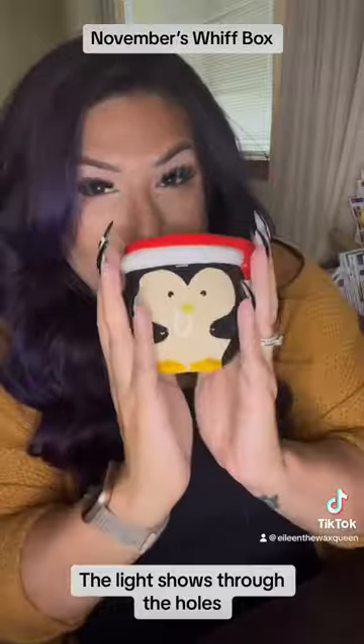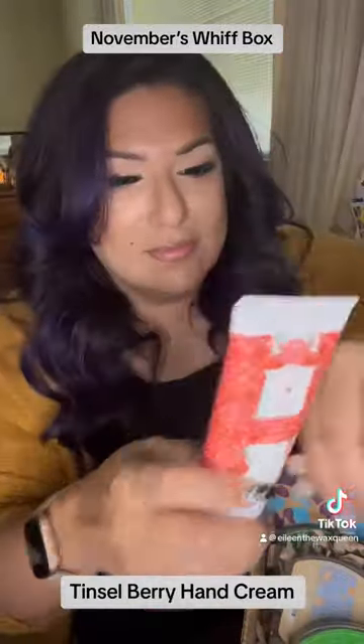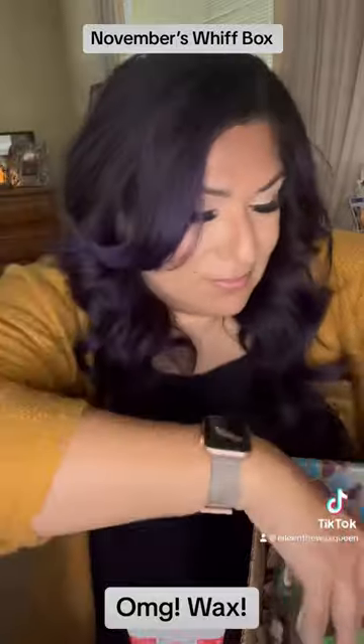The light shows through the holes. Christmas Cottage Cider, Scent Circle, Tinsel Berry Hand Cream — oh my god! Wax!